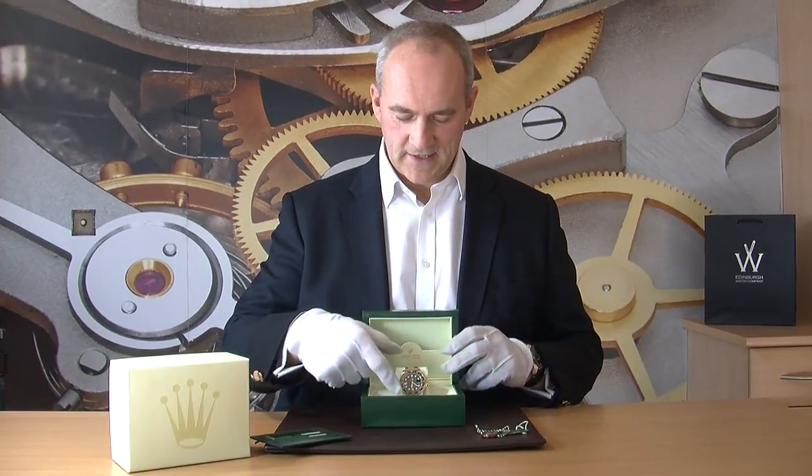The watch is similar to the Submariner in that it shares the same 40mm case size in stainless steel and gold. It has an automatic chronometer movement and is a beautifully engineered watch — one that will last for many, many years, and perhaps even one you might want to pass on to the next generation. So let's have a slightly closer look at it.